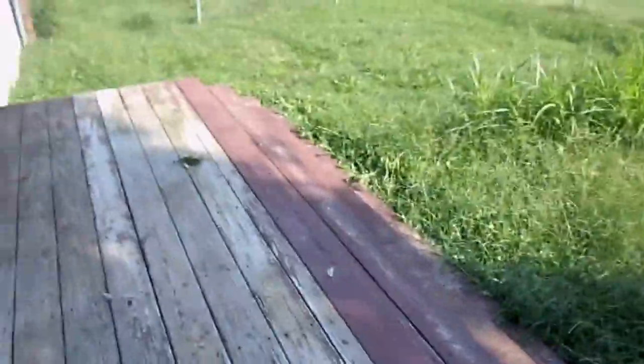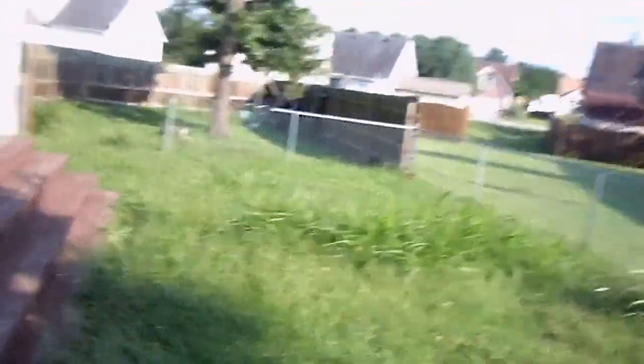Let me show you the backyard real fast. This deck looks a little rough now, but wait until we paint it and it will be tight.